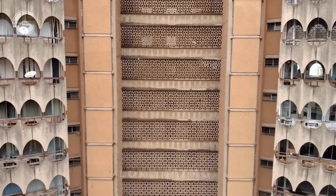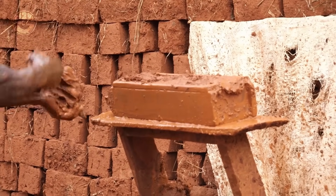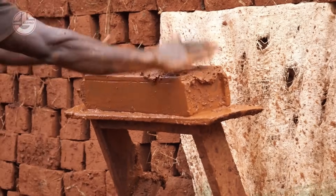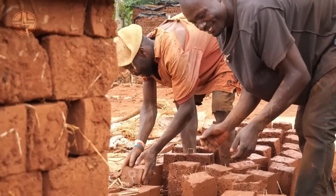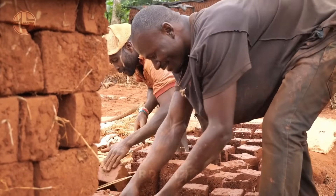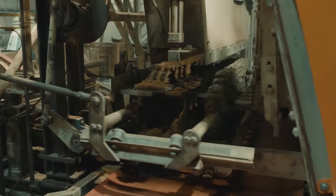Among all the types of bricks, the solid clay brick is the most common type that is largely manufactured, especially in developing countries. It is still made the same way as it was made centuries ago. Let's explore the making of traditional solid bricks first, after which we will cover the manufacturing of bricks in modern factories.